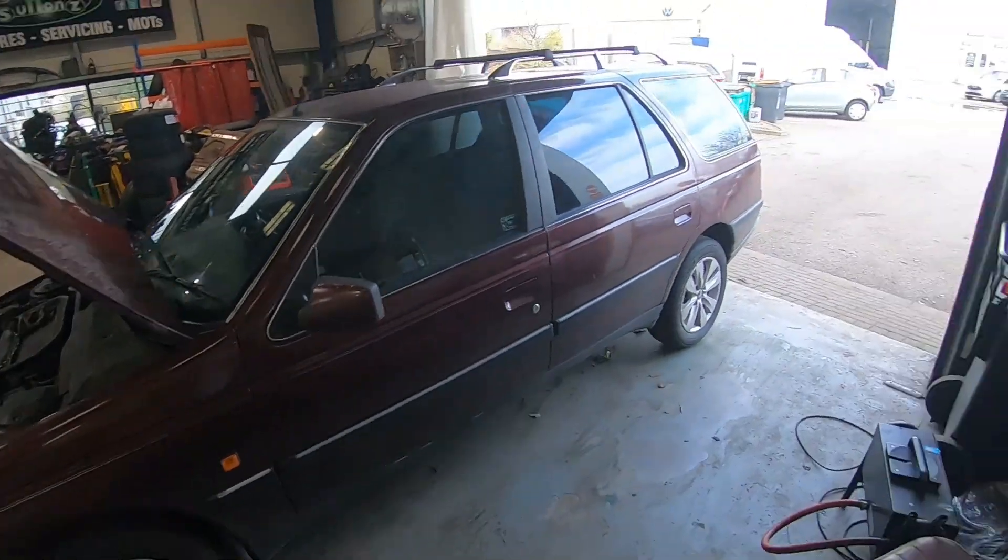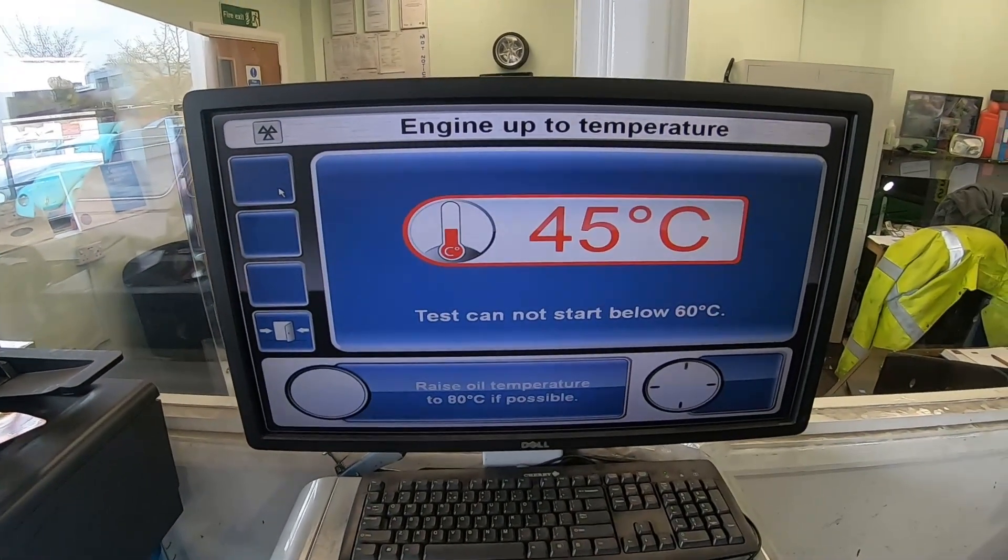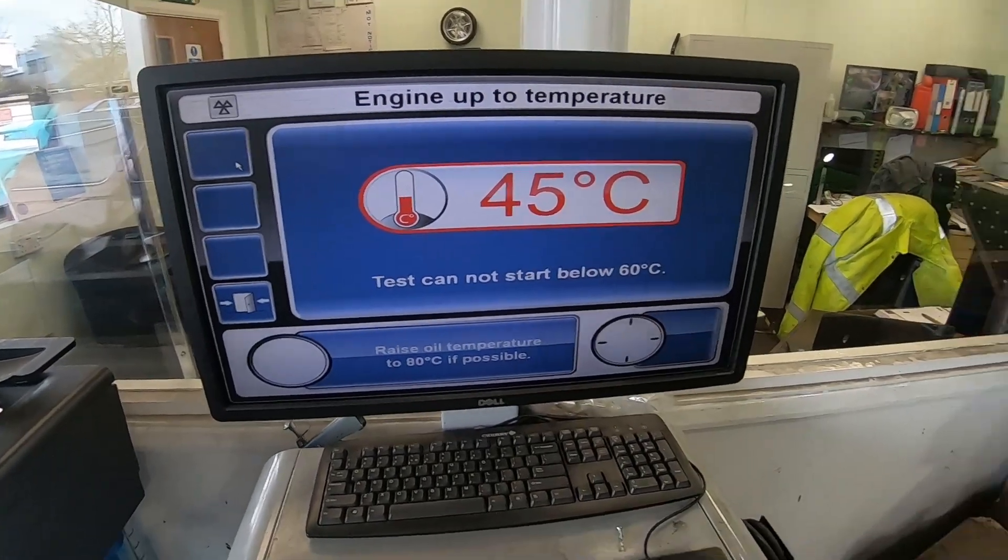So I'm going to get this in and see whether it will pass the test or not. The car is running and I'm just warming it up to measure the oil temperature. We're currently at 45 degrees, so we've got a little bit to go yet — ideally it should be about 80 degrees, so I'm going to let this idle for a bit and warm up.